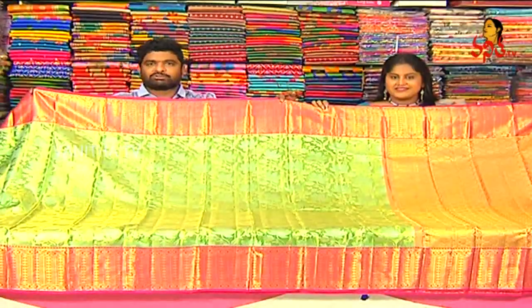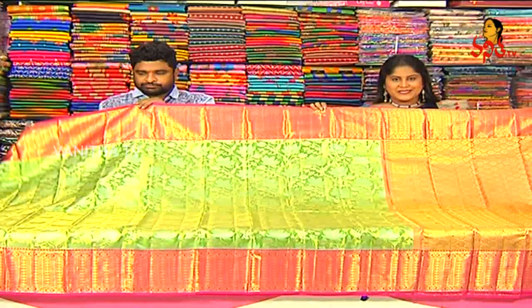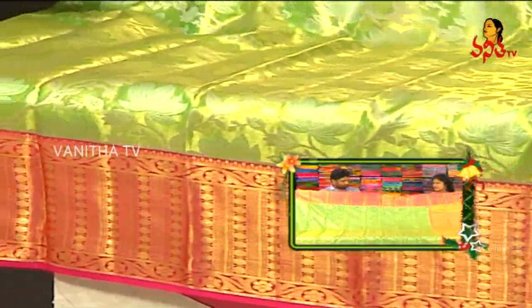At a very reasonable rate, this fine bridal pattu saree is available. At Vigneshwara, bridal collections are available at seventeen thousand two hundred and fifty rupees. For any purchase, please visit Vigneshwara Silks, next to Sara Sitam.